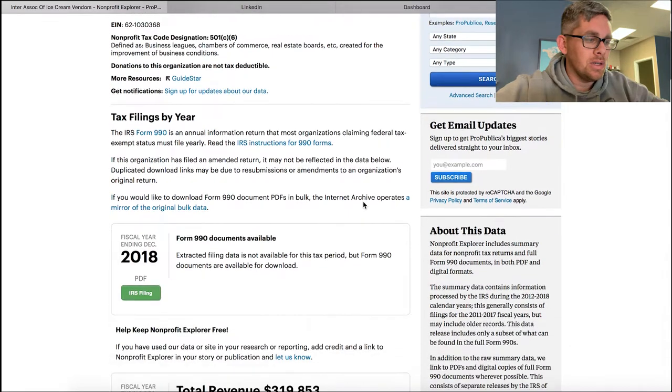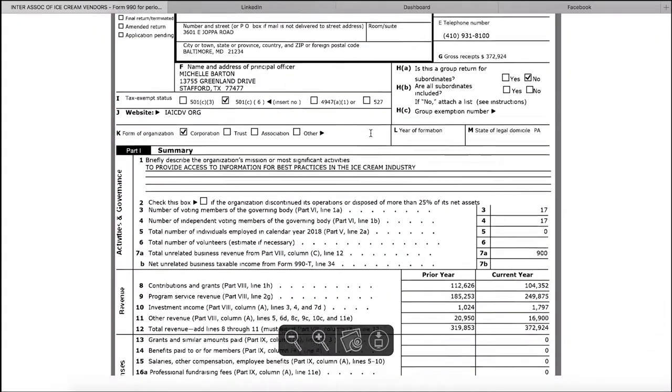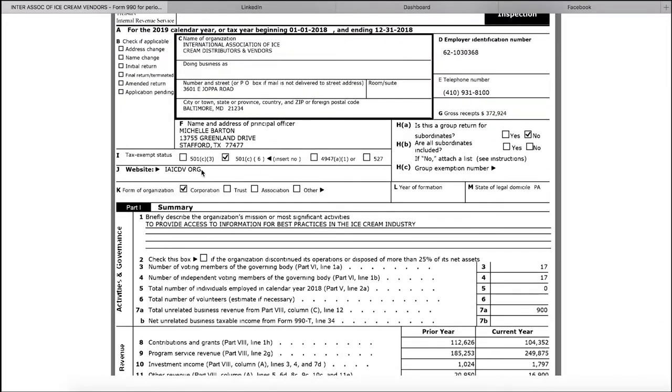You click on them and look at their IRS filing from 2018. This tells me they probably haven't filed their 2019 taxes yet. I scroll down and I see their website - iaicdv.org.